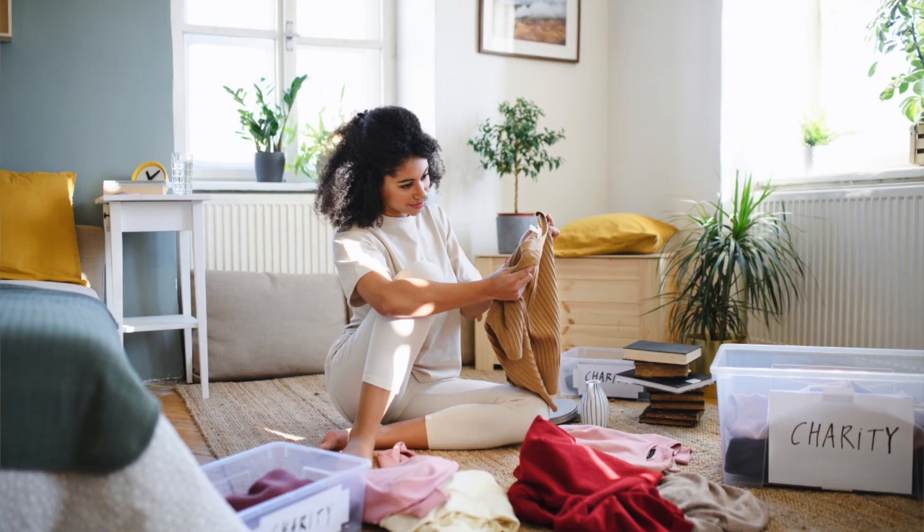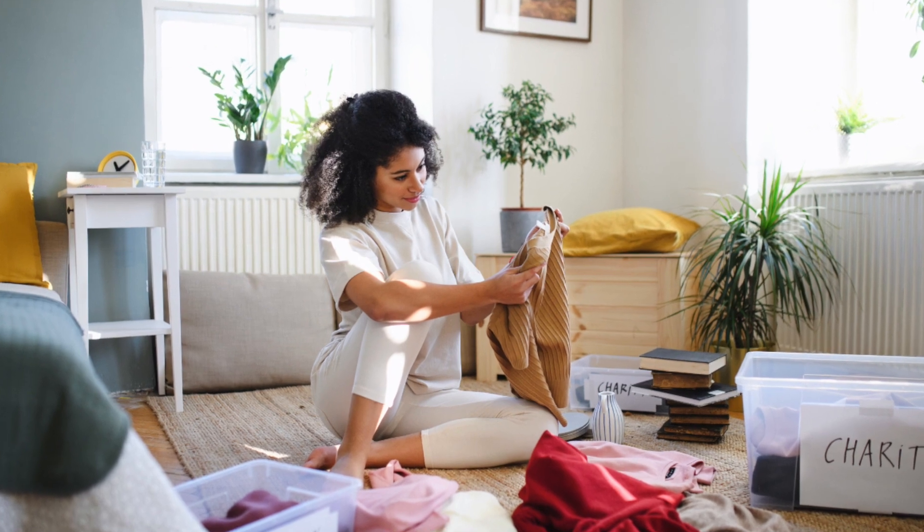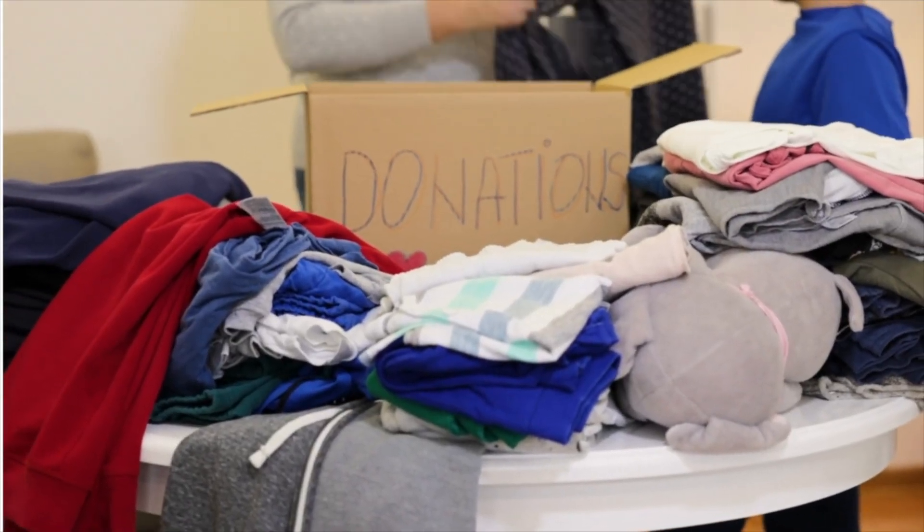Number two: declutter daily. You probably all know I love my 60-second-a-day purge. Who doesn't have 60 seconds in a day to dedicate to the decluttering process? Grab a bin, a box, or a bag and walk around your space daily swiping things off surfaces and shelves.